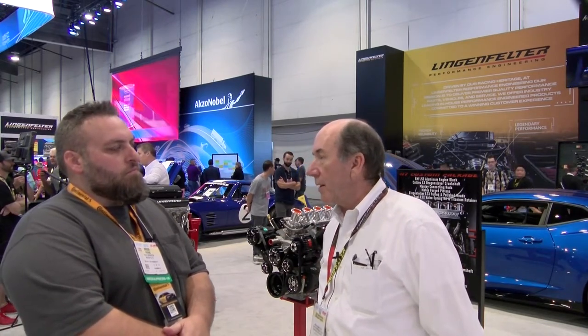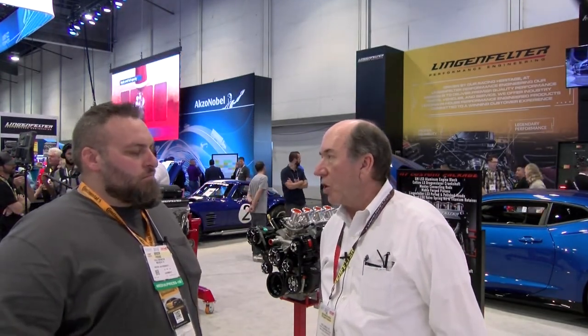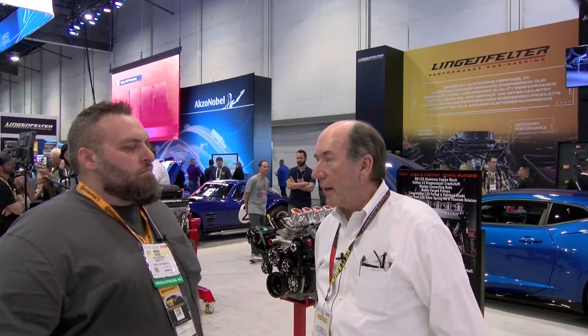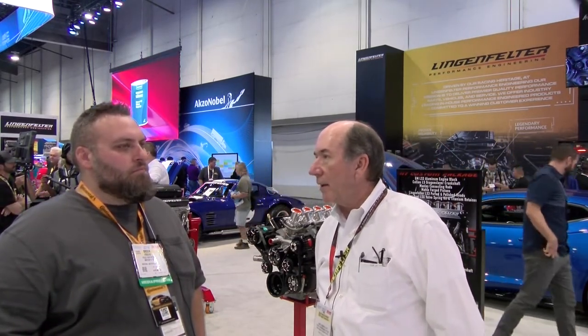Our business is pretty much made up of engineering parts. We have our own performance parts that we engineer through our engineering department, available through us at Lingenfelter.com. We also build full cars — a customer will call us and say what they want to do, they'll bring their car by and we'll do the build right in our shop. We also can have cars drop-shipped directly from GM to us. Somebody buys a new ZR1 or Z06 or whatever and wants us to modify it — they'll have it drop-shipped to us, we'll take care of everything they're looking for and deliver the car.